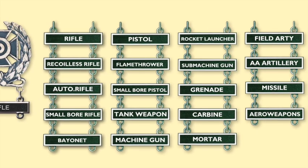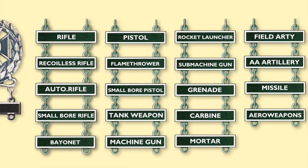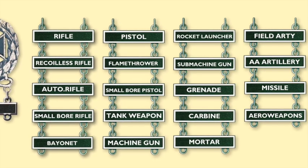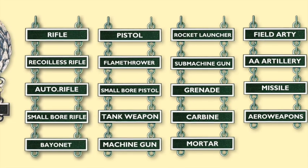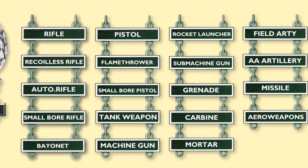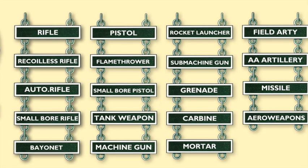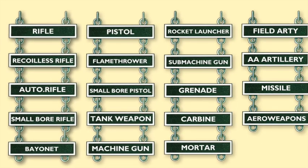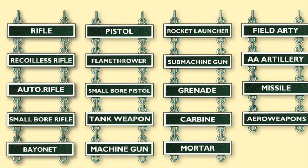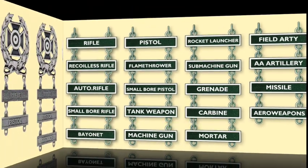They can be issued for rifle, recoilless rifle, auto rifle, small bore, bayonet, pistol, flame thrower — can you believe that one — small bore pistol, tank weapon, machine gun, rocket launcher, submachine gun — that'd be a tough one to earn — grenade, well you only have to get close with a grenade, carbine, mortar, field artillery, anti-aircraft artillery, missile, and aero weapons, though I can't really tell you what those are.